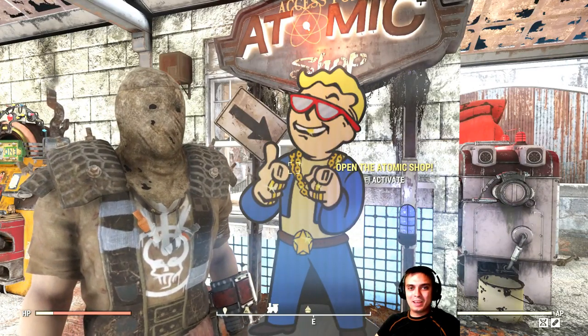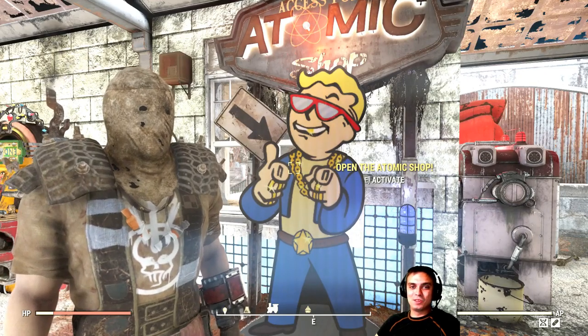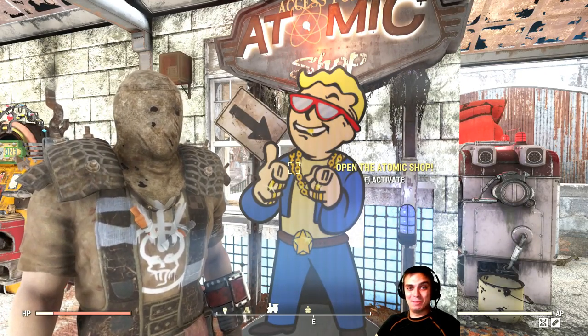Hey, what up Zclan and everybody else. How you doing? Welcome to my Fallout 76 Atom Shop Today video. So let's stop wasting time and jump right into the Atom Shop.